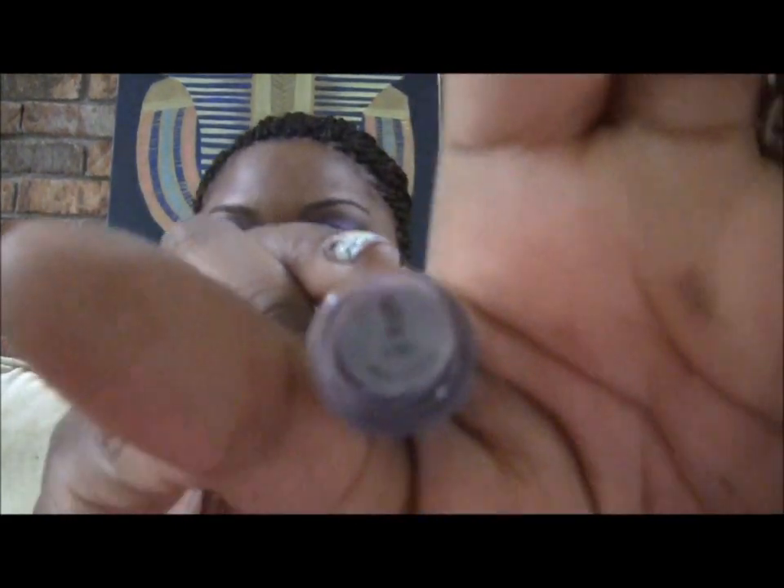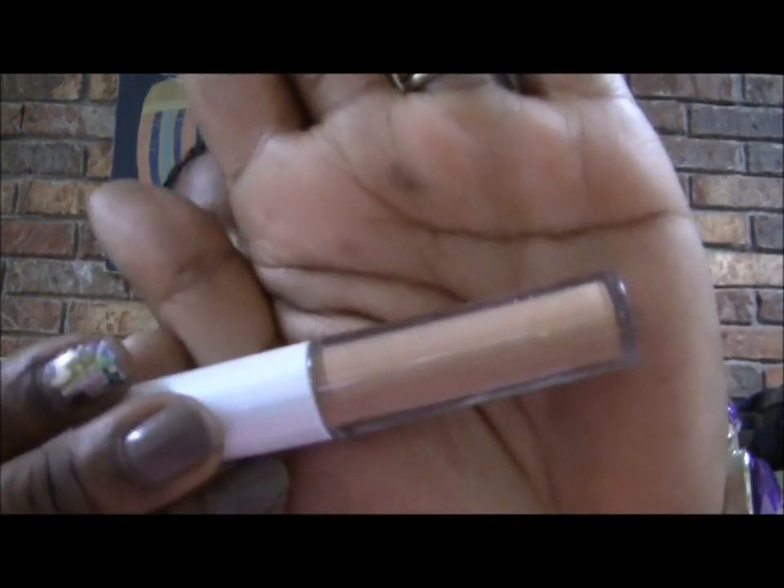Next I did get some tone correcting concealer and this is in Spice. Spice looks a little light for me, so this may go under my eyebrows or as a highlight. Not too sure yet — I'll try it out and see.